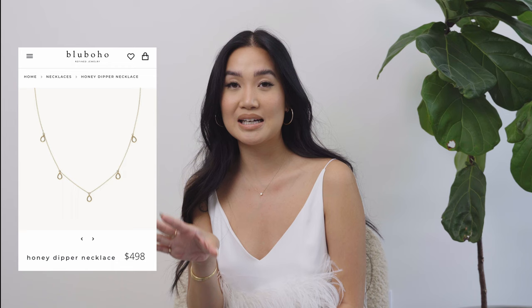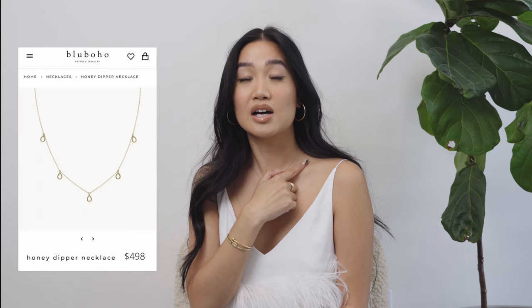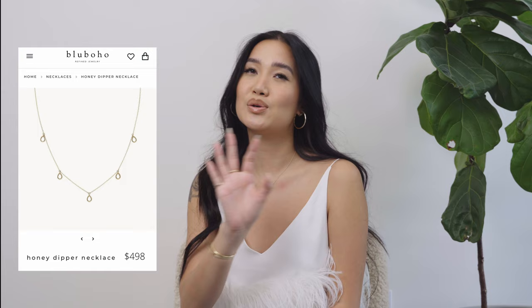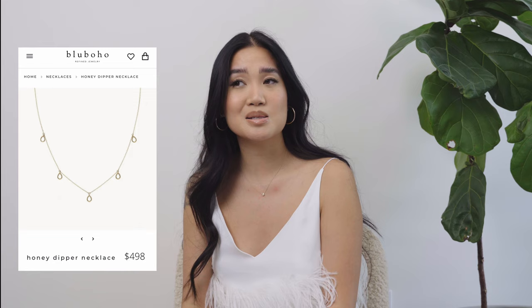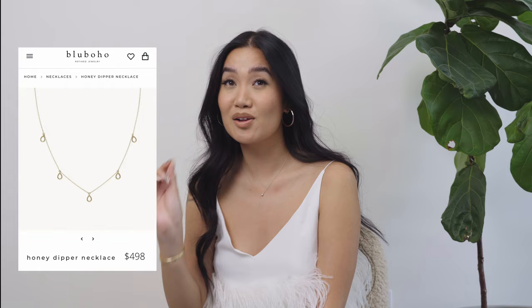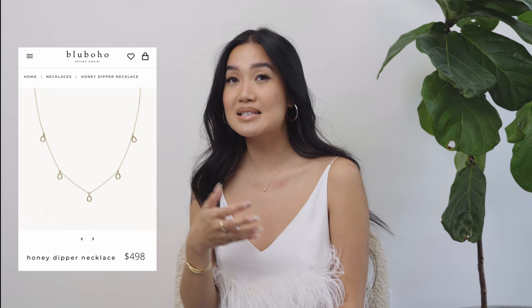Last but not least is a necklace I've tried on and quite liked: the Blue Boho Honey Dipper necklace. It is a very minimal 14 karat yellow gold necklace, adjustable 15 to 16 inches, with four little teardrop shapes equally spaced out on your neck — so dainty and stunning. The price point comes in at $498. I felt the length wasn't perfect for stacking with my other necklaces, so I didn't pull the trigger, but if you're not trying to stack I would highly, highly suggest it.